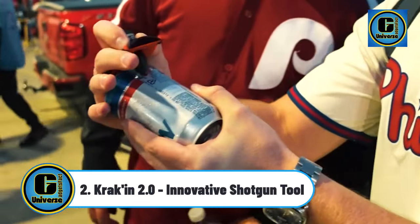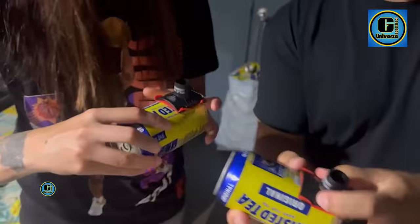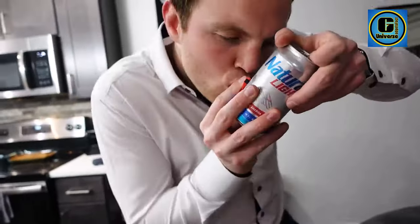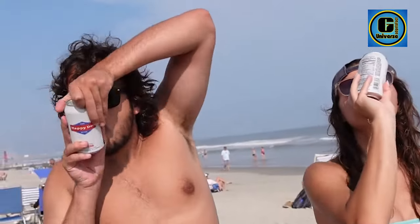Kraken 2.0 Innovated Shotgun Tool. Effortless and easy to use, the built-in shotgun funnel allows for a fast, smooth, and clean chugging experience. Much safer and more fun than using your keys, knife, or thumb.